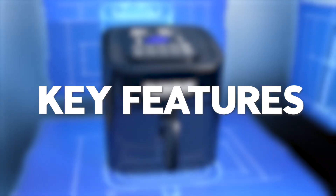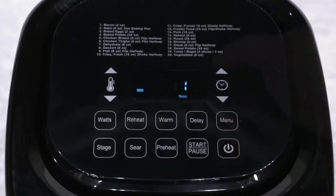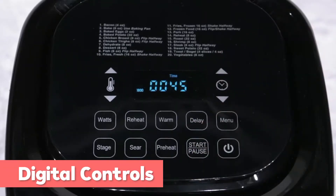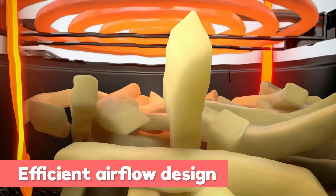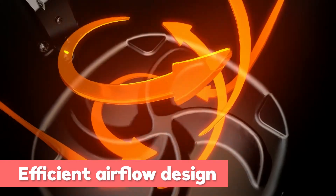Let's look at some of the key features of this multi-cooker. You can simply adjust anything while cooking without starting the cooking process over — it has digital controls and the immediate response makes cooking enjoyable. The Brio uses superheated air and efficient airflow designed to cook crispy, delicious fried foods with no messy oil.